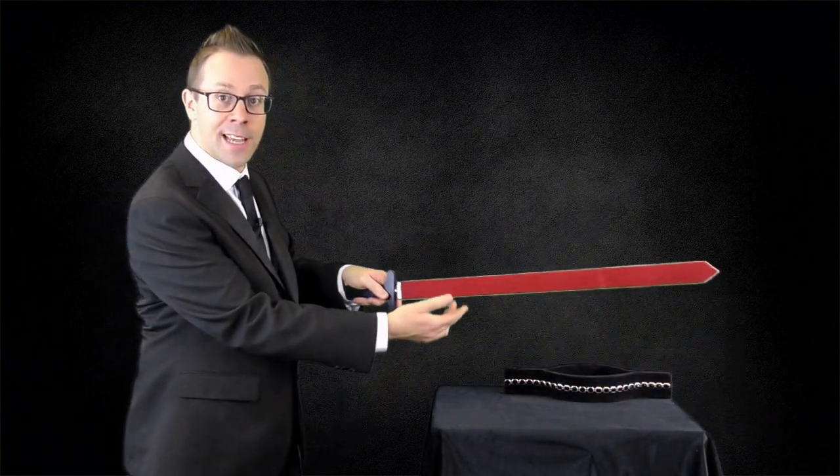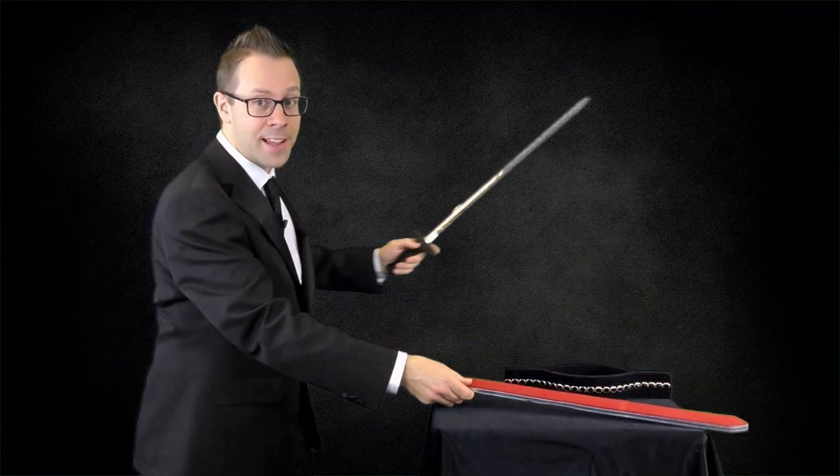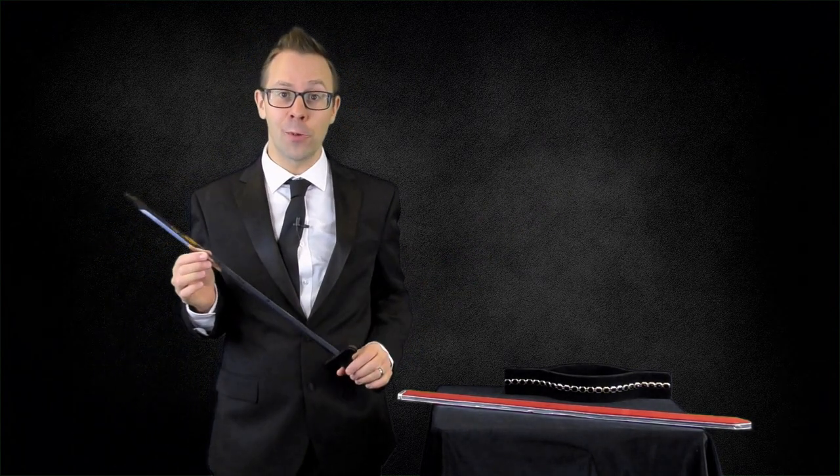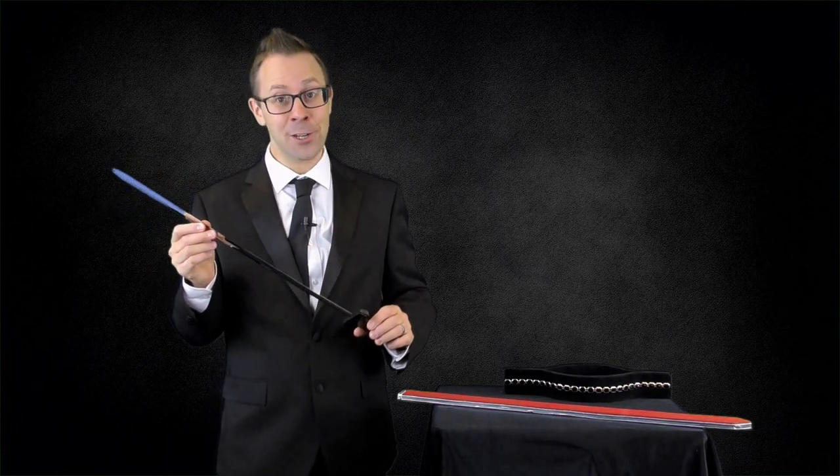Hello, it's Dan here at Torah Magic, and if you're looking to add more drama, excitement and danger to your shows, then look no further than the Torah Sword in Neck, which comes with this elegant collar, this lovely red scabbard, and this gleaming silver sword. This is a great effect for adding lots of gasps to your show, and is a real reputation maker. Let's have a look at the Sword in Neck in action.